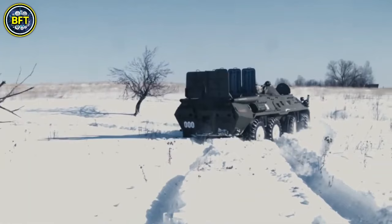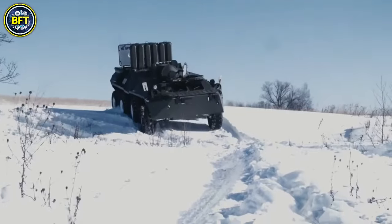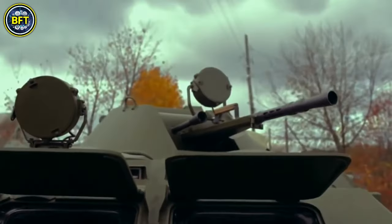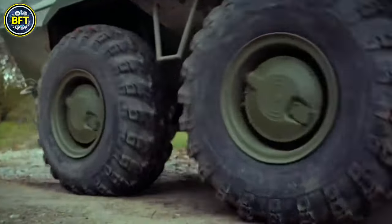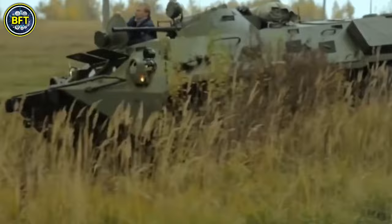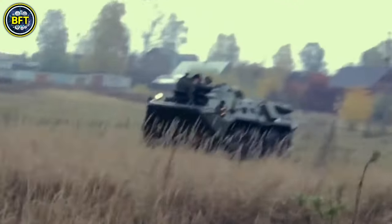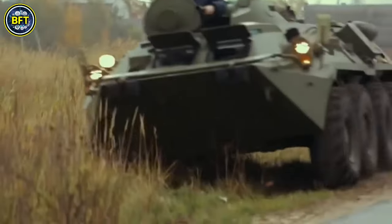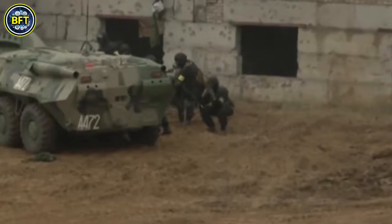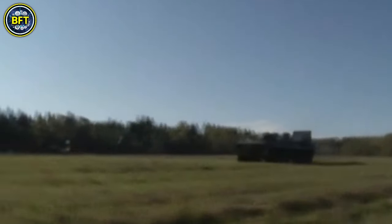Number 5: BTR-80. The BTR-80 is an 8x8 wheeled amphibious armored personnel carrier developed in the Soviet Union and introduced in 1985, replacing the earlier BTR-60 and BTR-70 models. It first saw action during the Soviet-Afghan war and has since been a staple in various military forces. Weighing about 30,000 pounds, the BTR-80 is 25.3 feet long, 9.5 feet wide, and 7.9 feet high, designed to transport a crew of three along with seven passengers. The vehicle's armor offers 10mm thickness on the hull and 7mm on the turret.